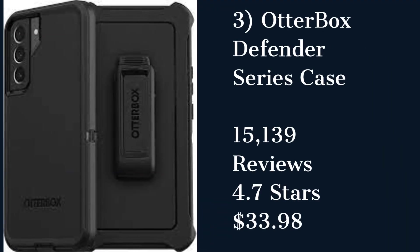OtterBox Defender Series Case for iPhone. The OtterBox Defender Series Case is a highly rated case that provides ultimate protection for your iPhone. It has a multi-layer design that absorbs shocks and prevents damage from drops and impacts. However, it's bulky and may add some extra weight to your phone.